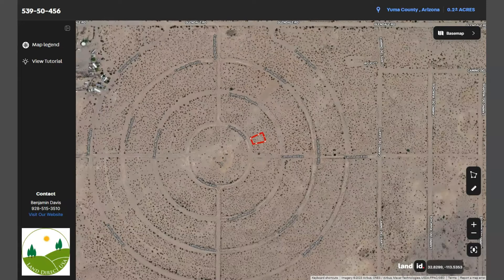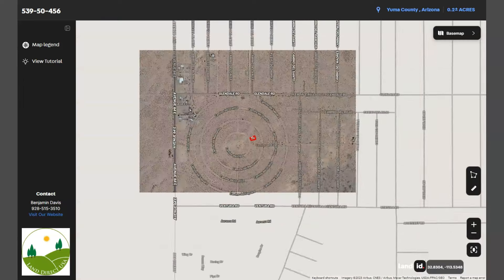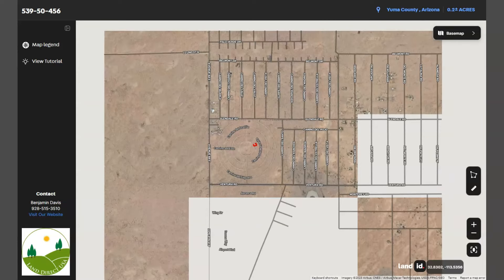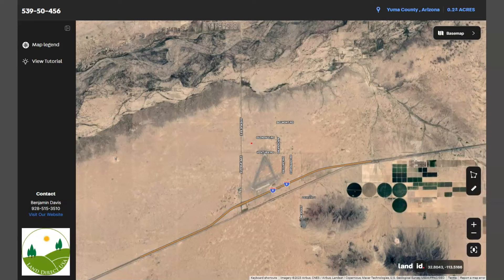And again, this is your lot. You can just zoom in or zoom out — you can play around with this map. You can see Interstate 8, which is the key transportation route connecting Arizona to California.